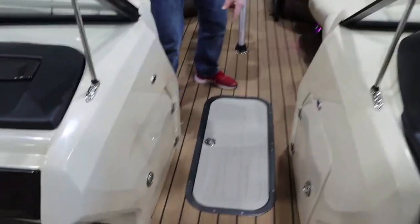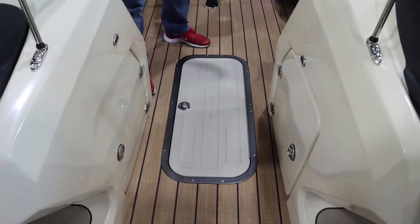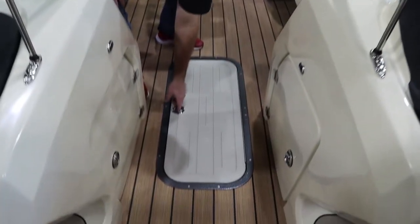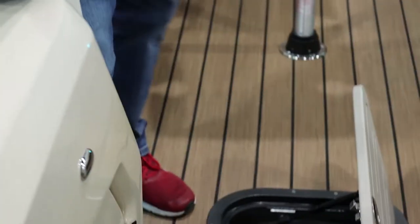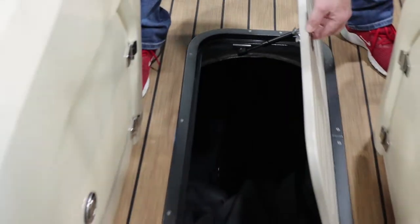We've also added the optional ski storage under here — it's seven feet long, huge. You can put a ton of stuff in there: skis, life jackets, a cooler, towels, the mooring cover. It also has a 500 GPH bilge pump in there, so should you ever get water in there you can pump it out.